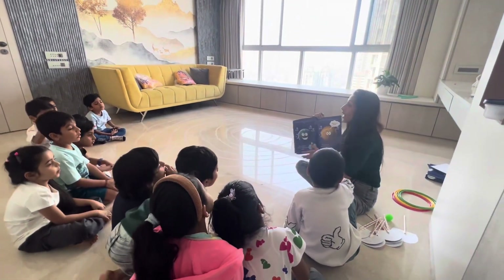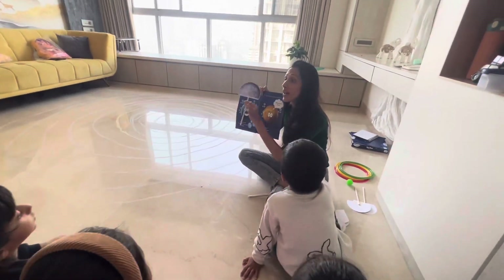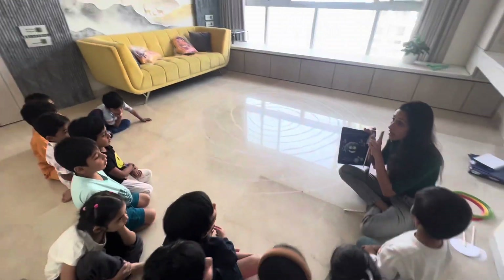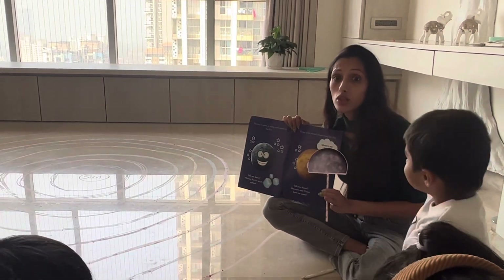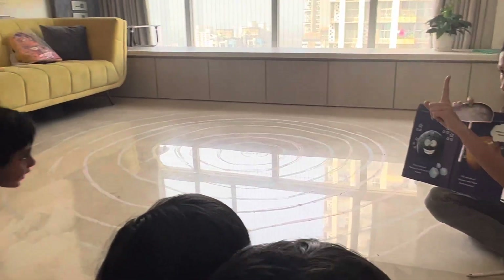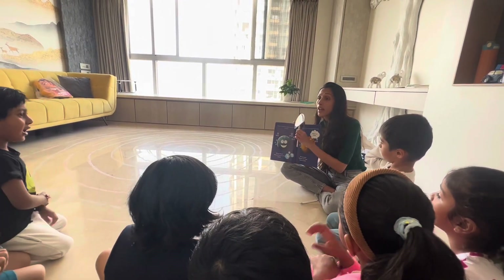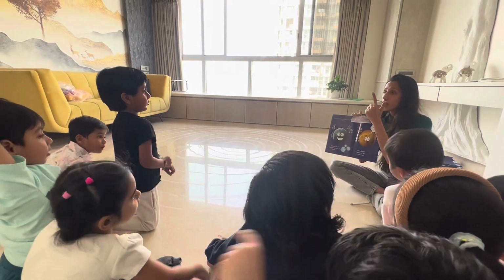Let's talk about Mercury first. Where is Mercury? Look, this is Mercury. Mercury is silver in color. Mercury is the first planet. It is the coldest planet — it is made up of ice. So it is near the sun but it is very cold. Mercury is the coldest planet and it is the first planet.